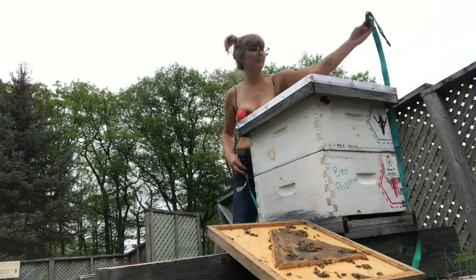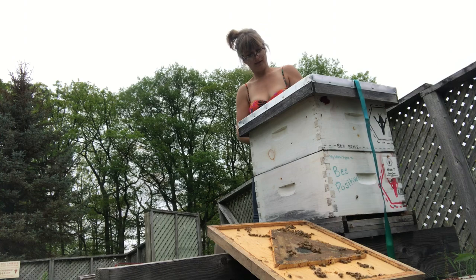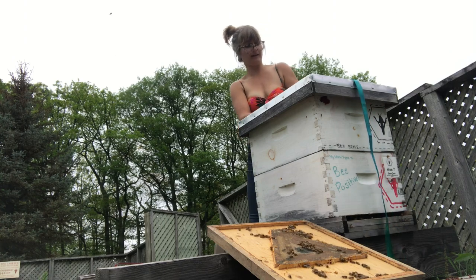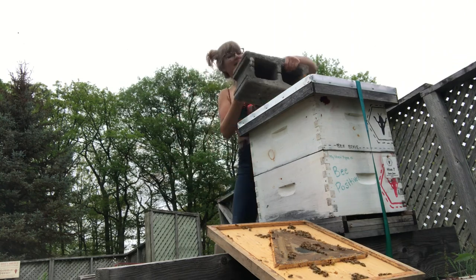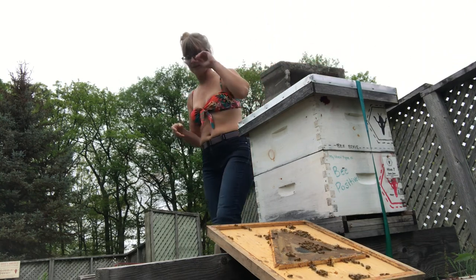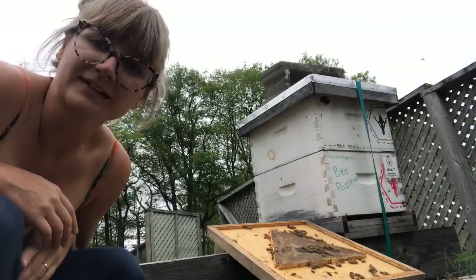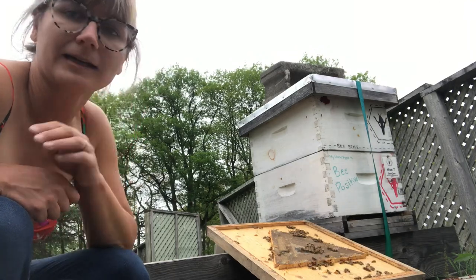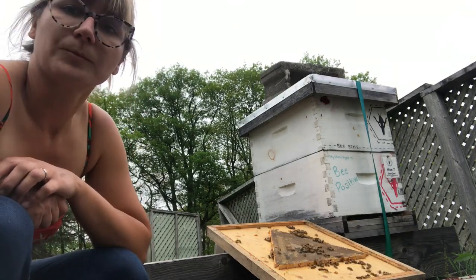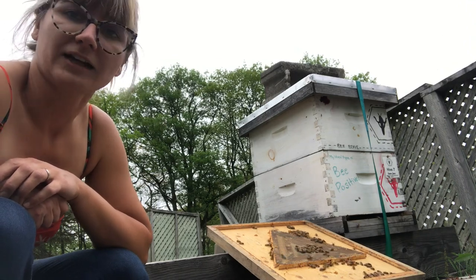My ratchet strap will fit again. I put a brick on this one just because my ratchet strap is a little broken. I think I'm just going to pack it in, bring all my honey home before the rain really comes down, and I'll add those honey supers and bee escape boards maybe tomorrow when it's not raining.